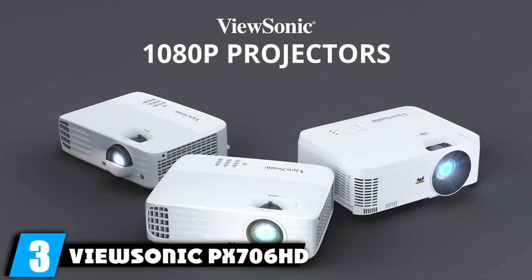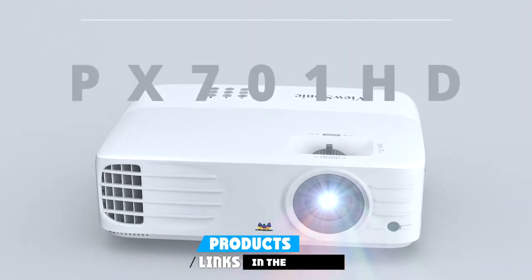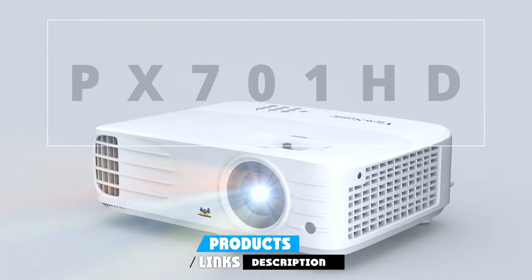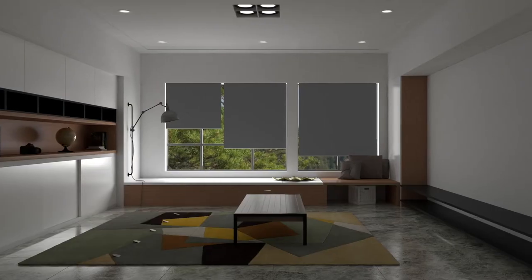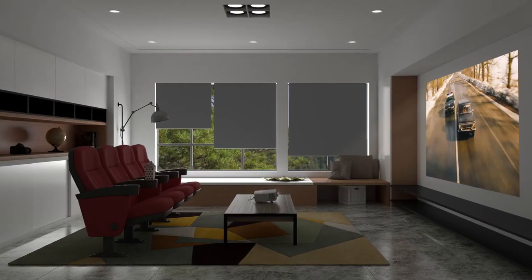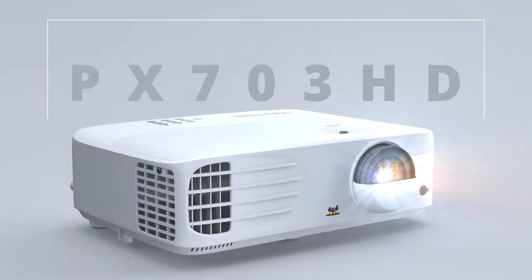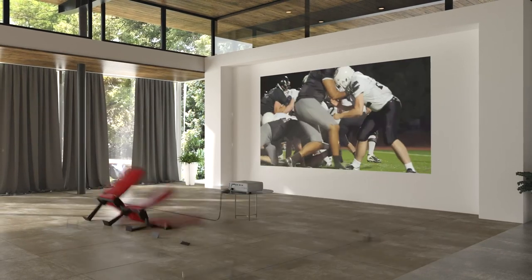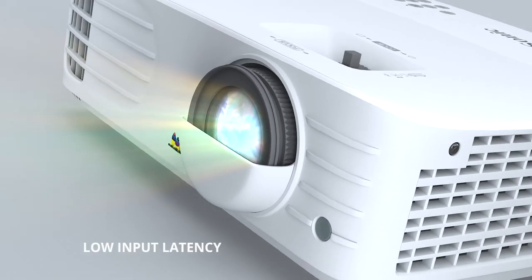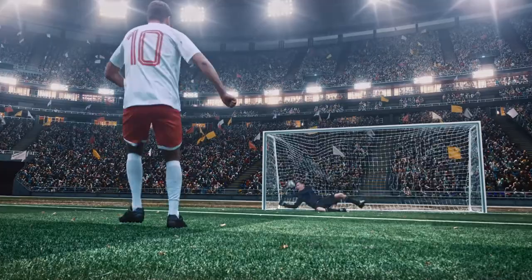The number 3 position is held by the ViewSonic PX706HD Short Throw Projector. It features 1080p resolution and provides an amazing viewing experience for any size room or space. It also provides built-in gaming features like low input lag and full HD compatibility, making it perfect for gaming. This short throw projector can project onto a big screen of up to 300 inches, with a projection distance ranging from 3.5 feet to 35 feet, making it quite versatile for almost any environment.